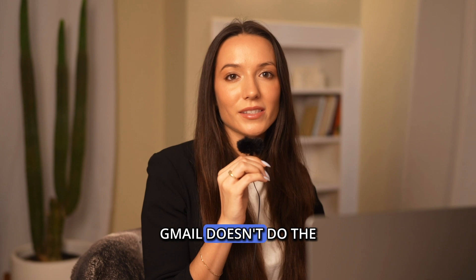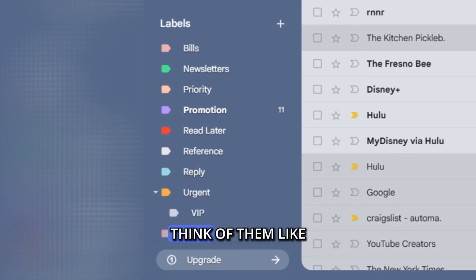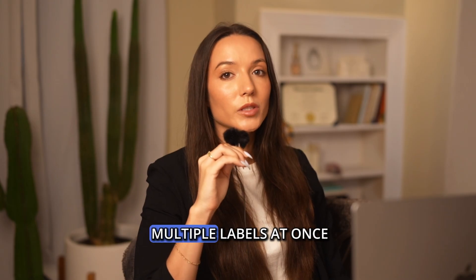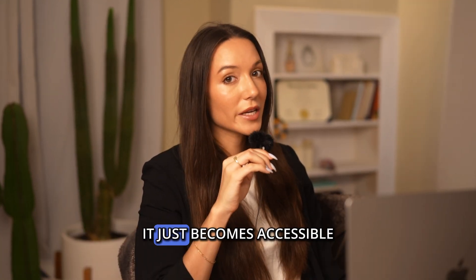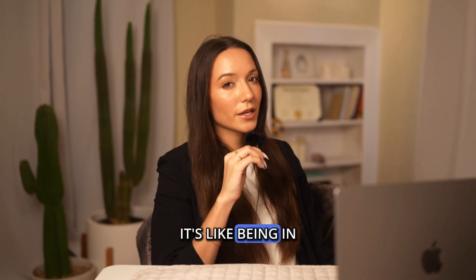First things first, Gmail doesn't do the normal folder way. Instead, Gmail uses labels. Think of them like sticky notes you can slap onto your emails. An email can wear multiple labels at once. Bear in mind that labeling emails doesn't remove them from your inbox — it just becomes accessible from both your inbox and the label. It's like being in two places at once, like Schrodinger's cat.